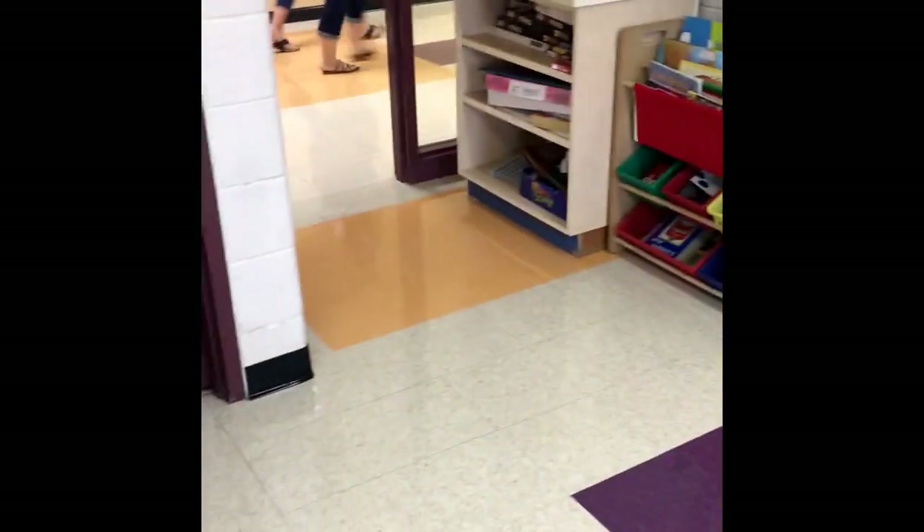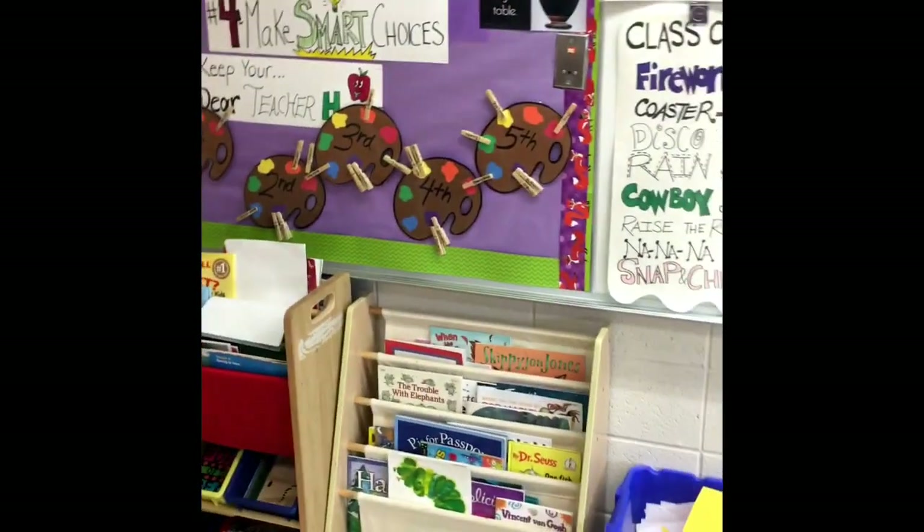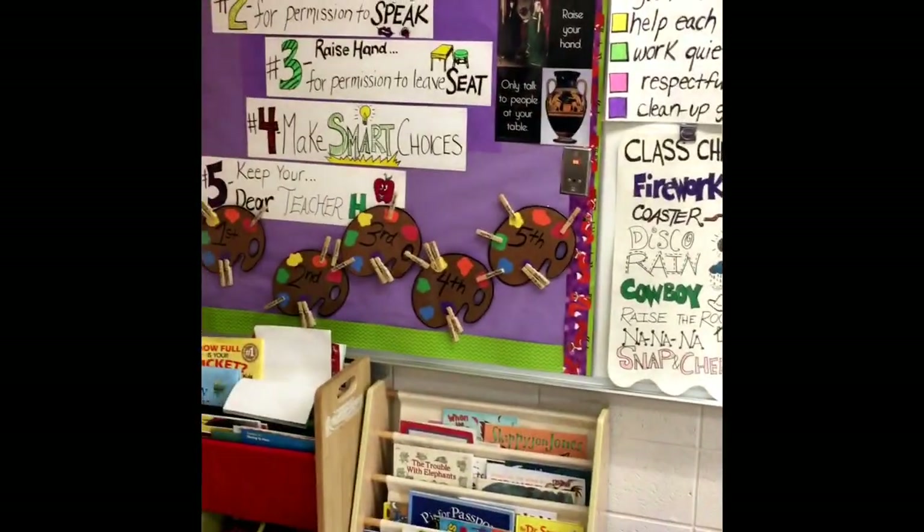If there was a fire drill, we would push our chairs in, line up single file at the door here, and then walk together outside and meet past the park area. At the end of the day, this is also when we do our class charts and get our points so we can move our clips. Okay, I'm excited — let's have a great year! Bye!